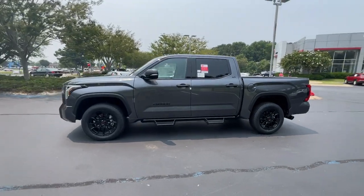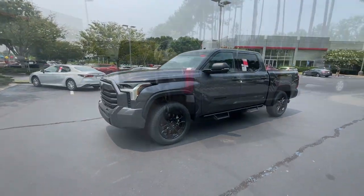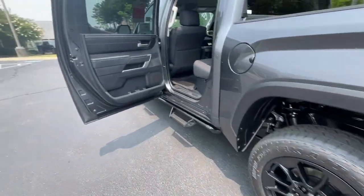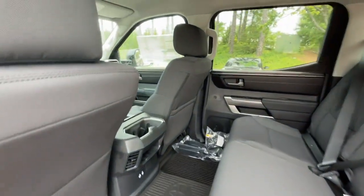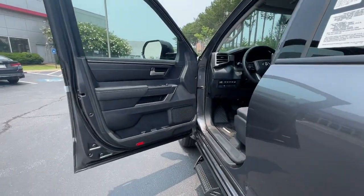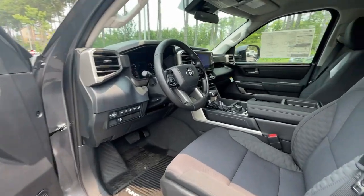These are just some of the great options this vehicle comes with: Apple CarPlay and/or Android Auto, heated driver's seat, keyless entry, backup camera, heated mirrors, fog lamps, satellite radio, aluminum wheels, electronic stability control, and alarm.